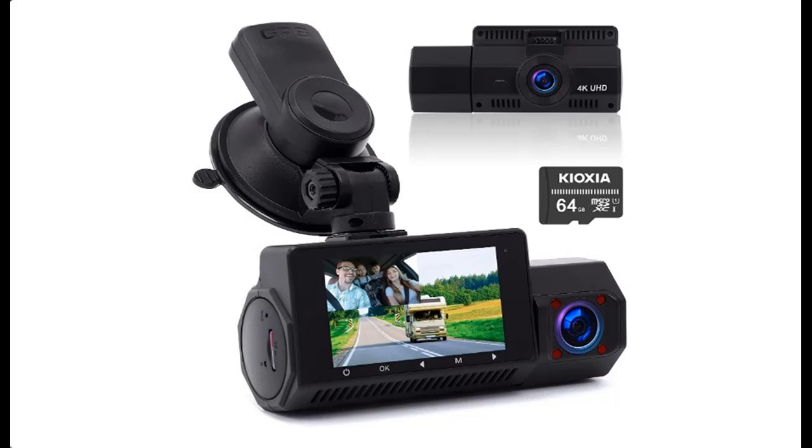Features highlight and overview summary about the FRV ESROE BF2 4K plus 1080p Dual Dash Cam Front and Inside Car Camera.